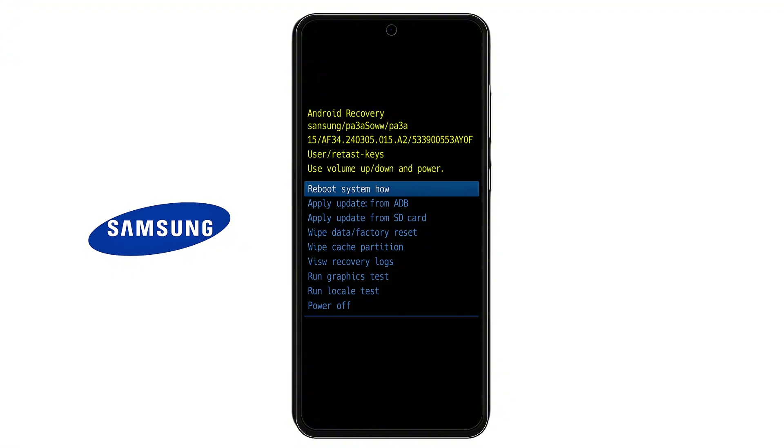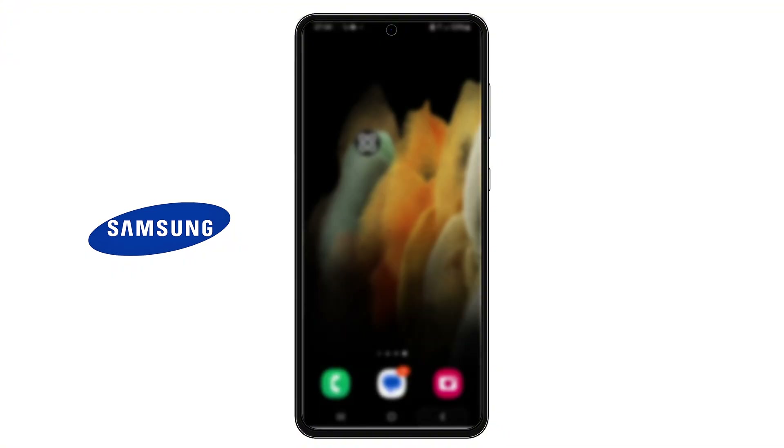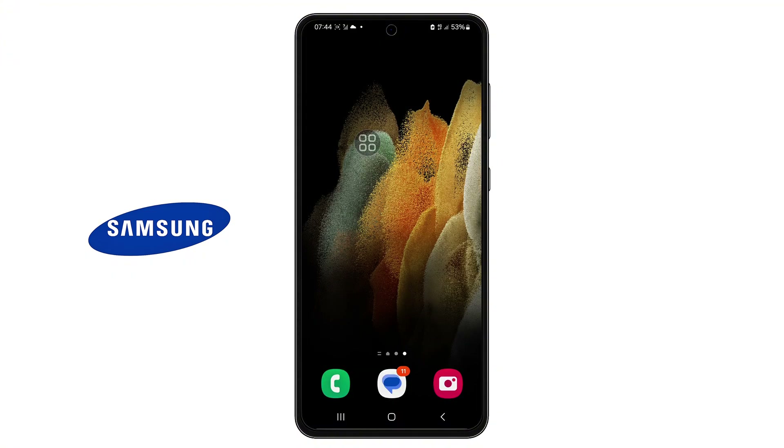This won't delete any of your personal data — it just clears out old, leftover system files that might be causing lag or battery drain after the update. Step 3: Calibrate Your Battery. Now that the cache is clean, fully drain your battery. Let your phone run until it powers off on its own. Don't charge it, don't restart it — just let it completely die. After that, plug it into the charger and don't turn it on. Leave it until it reaches 100%. Once it's fully charged, unplug it and start using your phone normally again. This process helps recalibrate your battery sensors and gives the system a fresh start on power management.